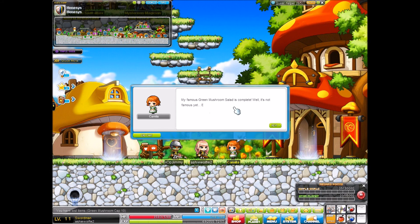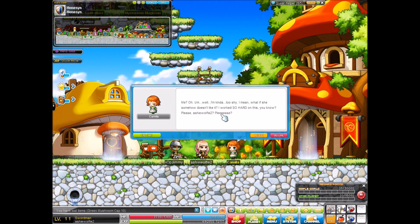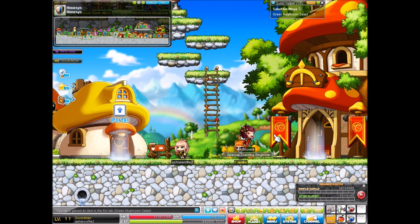My famous Greek mushroom salad is complete — well, it's not famous yet. Maya can eat a healthy salad thanks to you, Ashie Wolfie. Can you please give this to her for me? I'm kinda... too shy. I mean, what if she doesn't like it somehow? I worked so hard on this. Please, Ashie Wolfie. Alright. Maya lives in the yellow roof house right next door. Please be careful. Okay, so essentially we're going to this house right here.